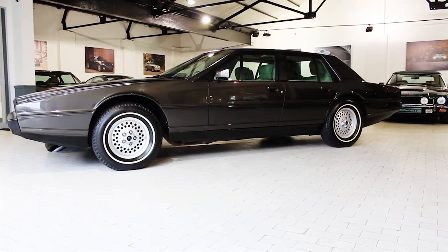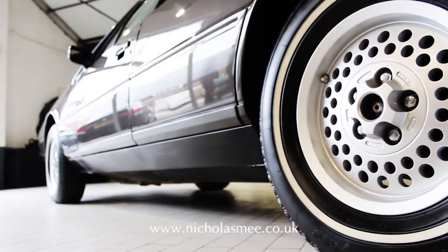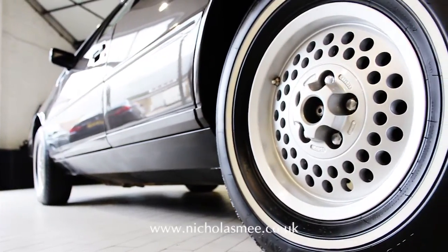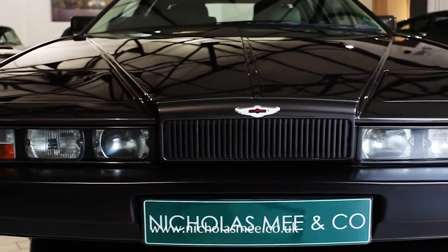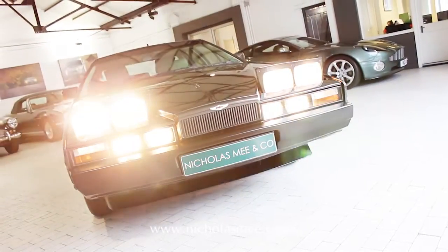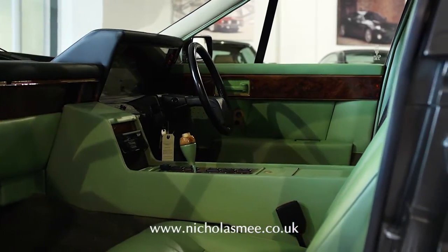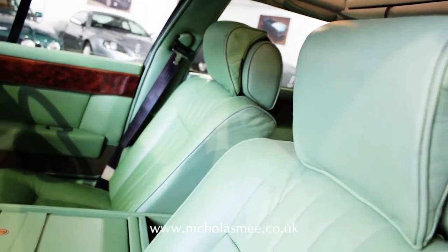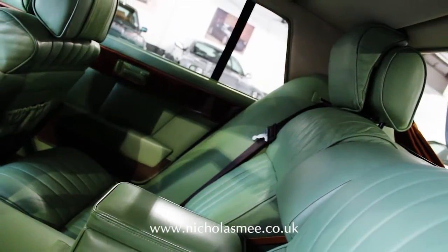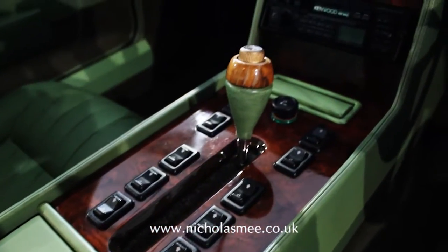Revealed for the first time at the 1977 London Motor Show, the William Towne styled Aston Martin Lagonda made front page headlines in the national press for its futuristic looks and use of electronics. The Lagonda categorically put Aston Martin on the motoring world's map after a short period of closure. Very much of its day, the striking Lagonda entered production in 1980 and was a huge success for Aston Martin, mainly in export markets.